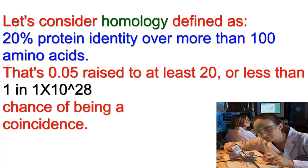That's 1 out of 20 amino acids at each position, or a 0.05 probability raised to at least a power of 20 — less than 1 in 1 times 10 raised to the power of 28 chance of being a coincidence. That's a pretty low probability.